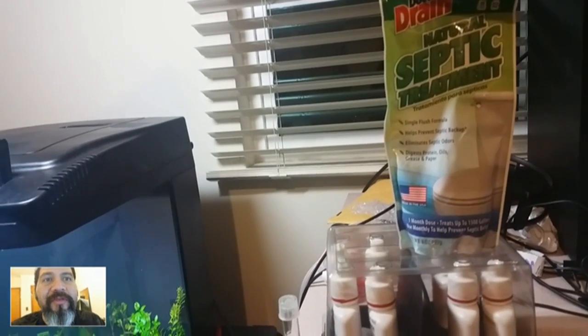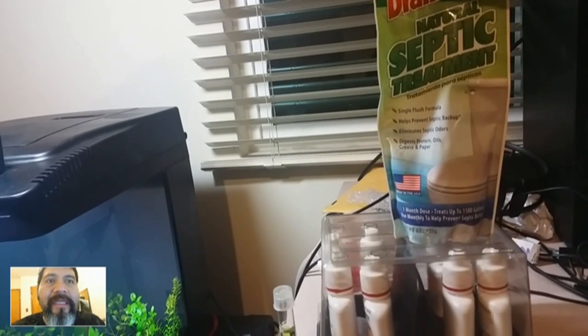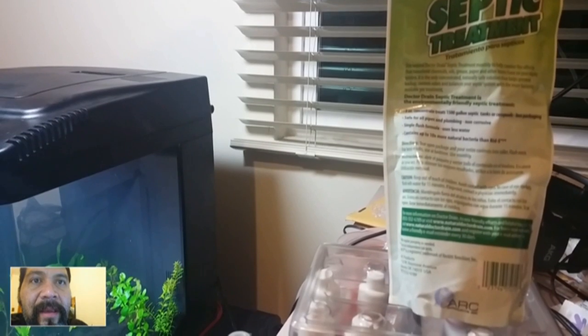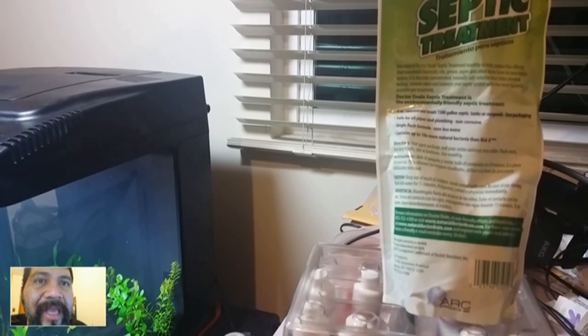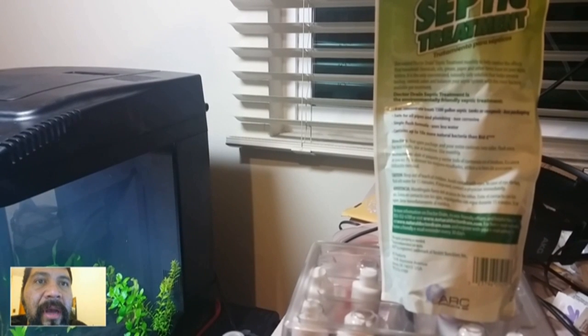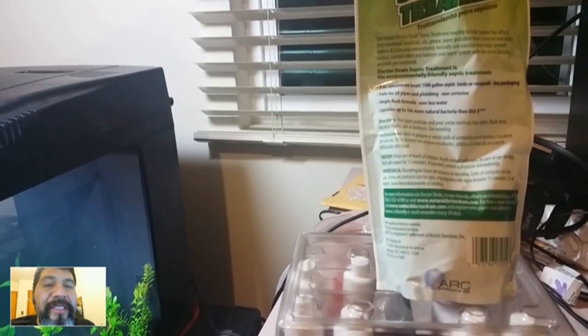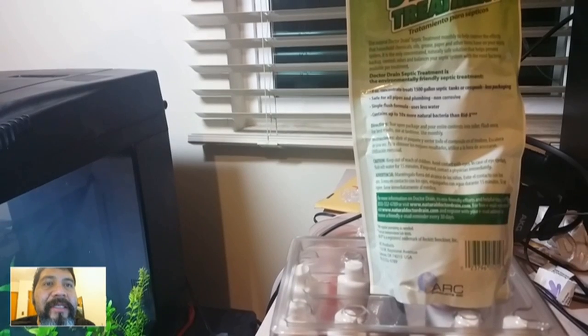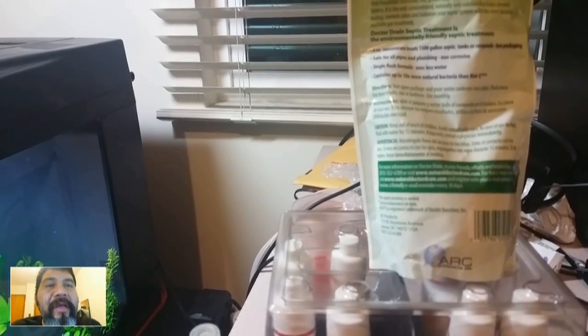If you read it: it helps prevent septic backup, eliminates septic odors, digests protein, oil, grease, and paper. The back of the label states: use Natural Doctor drain septic treatment monthly to help counter the effects that household chemicals, oils, grease, paper, and other items have on your septic system. It is the only concentrated naturally safe solution that helps prevent backup, controls odors, and balances your septic system with the most bacteria available per treatment. The 8-ounce concentrate treats 1500-gallon septic tanks or cesspools, and it contains up to 10 times more natural bacteria than RID-X.